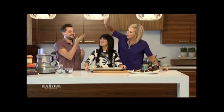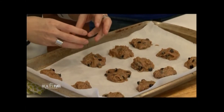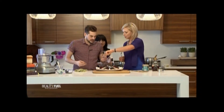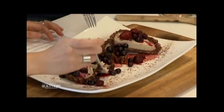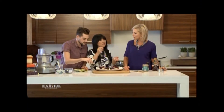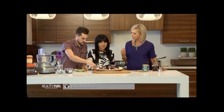Bake the cookies at 350 for about 10 to 14 minutes depending on your oven — they're not going to really spread, they'll stay in formation. For the cheesecake, the key is soaking your cashews ahead of time — at least three hours, but I do it overnight. You can leave them soaking in the fridge for two or three days if you change the water.